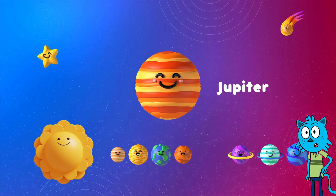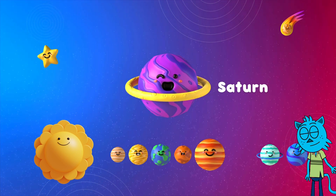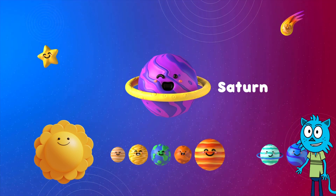Now let's meet Saturn. Saturn, the ringed planet, is number six. It has beautiful rings made of ice and rocks. Can you say Saturn with me?